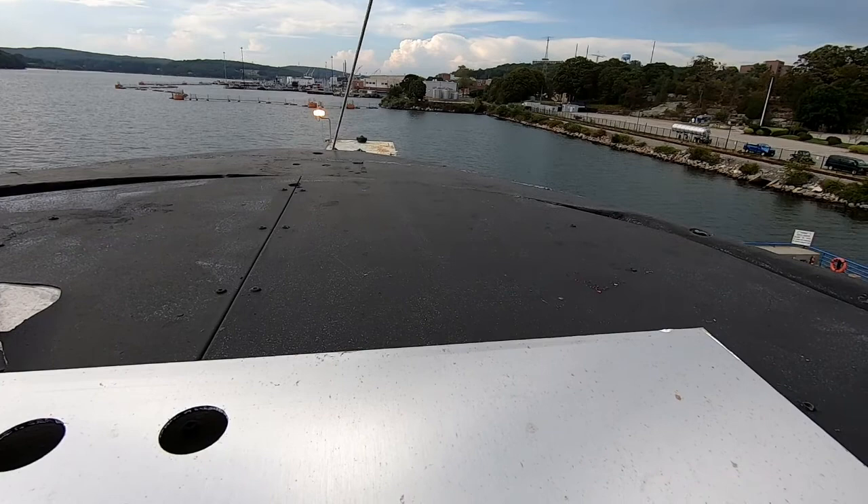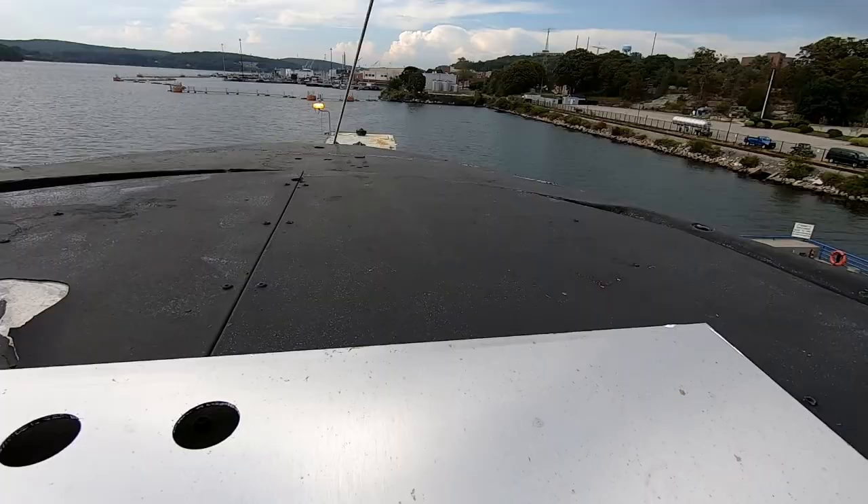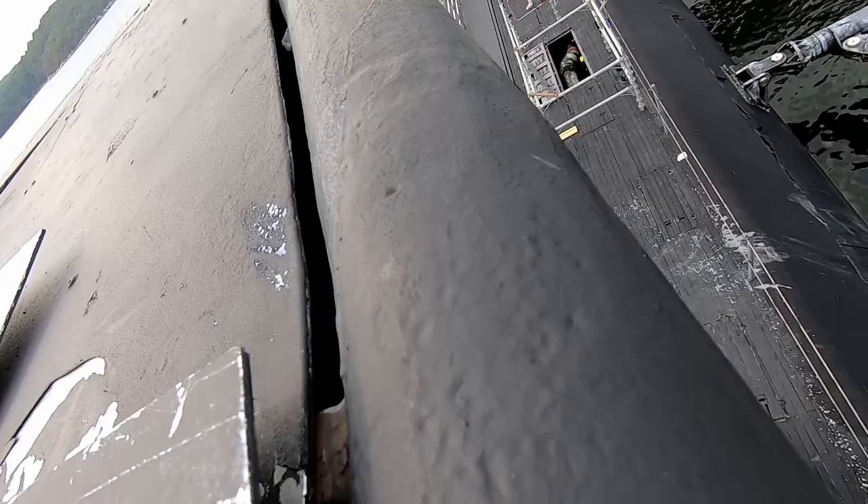Unfortunately, when you have a vessel pointed straight at you it creates a bit of a bow null and you still can't hear anything. Essex is pointing right at them. Essex can't see Nautilus. Nautilus can't see Essex. Nautilus came to periscope depth just in time to be run over by Essex, and Essex took a chunk out of the sail.